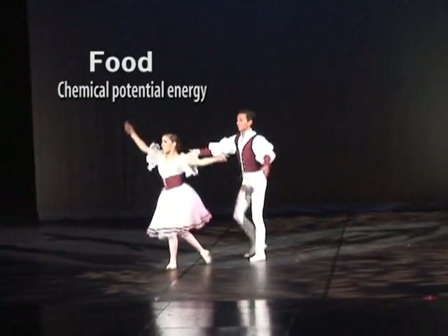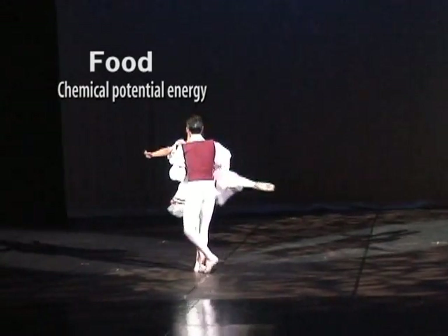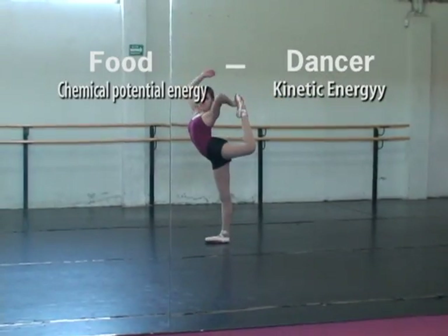But to what kind of energy is this transformed? Well, when the ballerina is actually moving, it is transformed to kinetic energy. This is later transformed into thermal energy and released as heat.